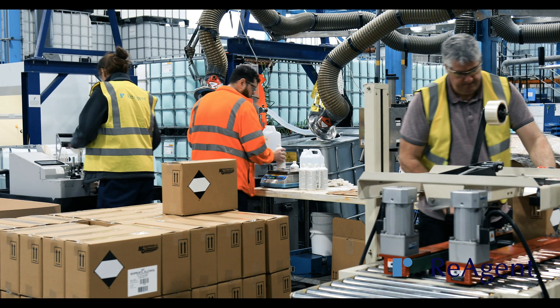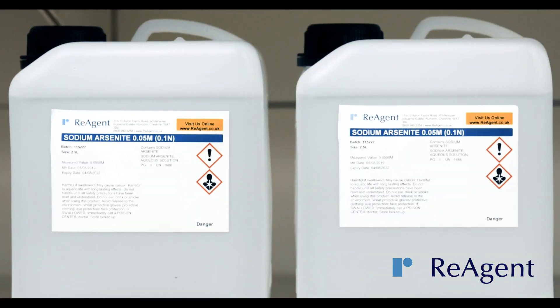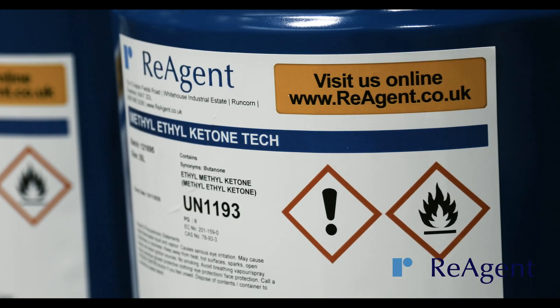We're able to bottle a variety of different substances including corrosive acids, alkalies, toxic chemicals, non-hazardous liquids and powders, flammable liquids and volatile solutions.